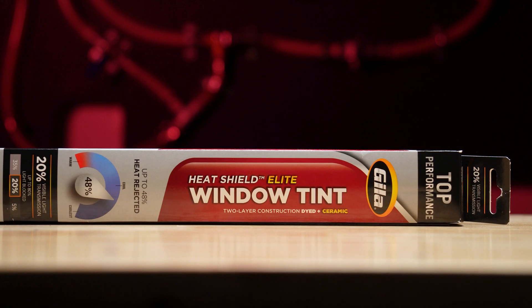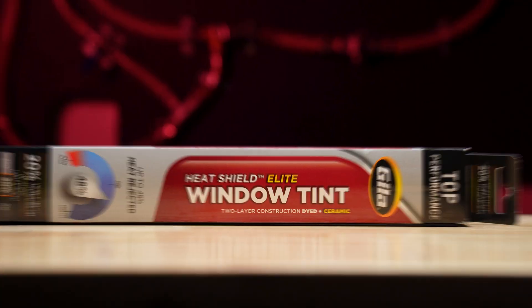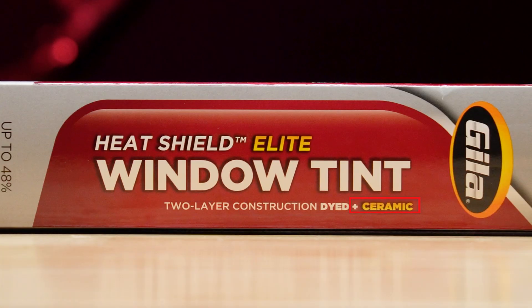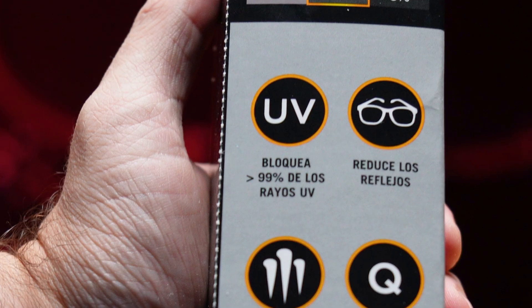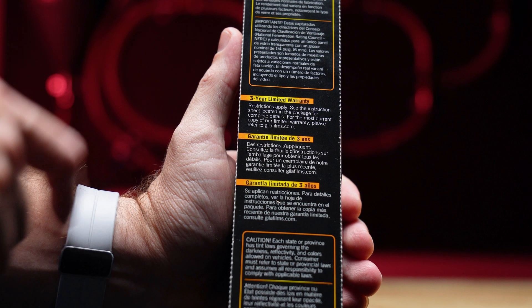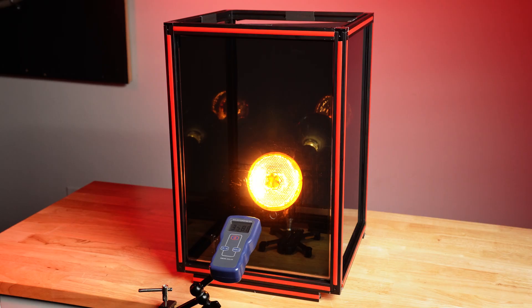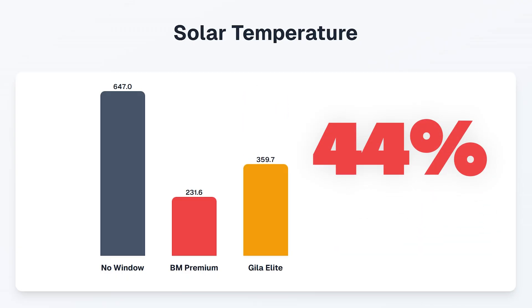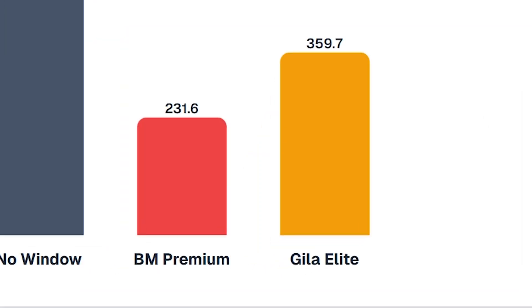Our next contender is the Gila Heat Shield Elite with a price of $29.99. This one boasts a two-layer construction plus ceramic. It claims 48% heat rejection and 99% UV protection. Made in the USA and carries a three-year warranty. The meter tops out at 359 — a 44% reduction compared to no window, but way higher than the Blackmagic Premium. Very disappointing for the Gila's top offering.